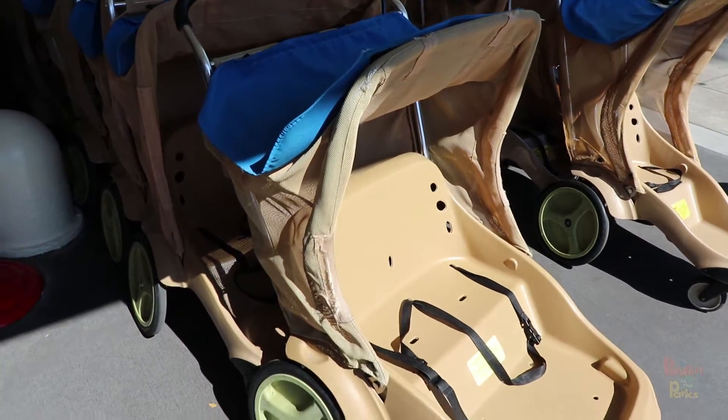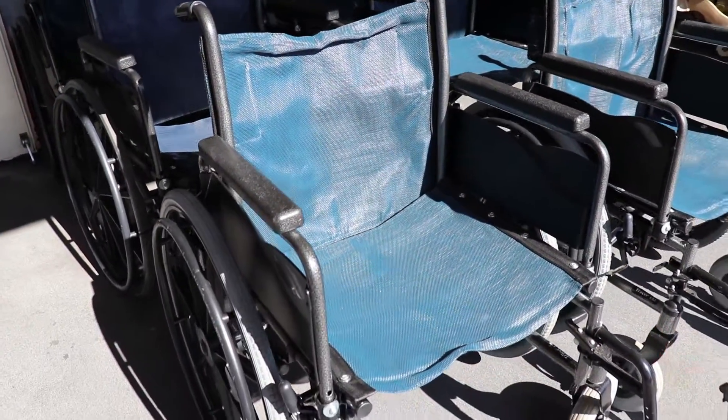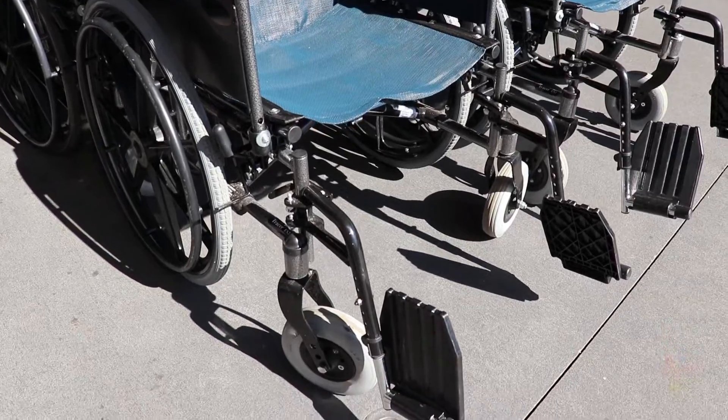How much is it for a double? A double is $31. And what about a wheelchair? A wheelchair is $12 for the day. If you do multiple days, it goes down to $10 a day.